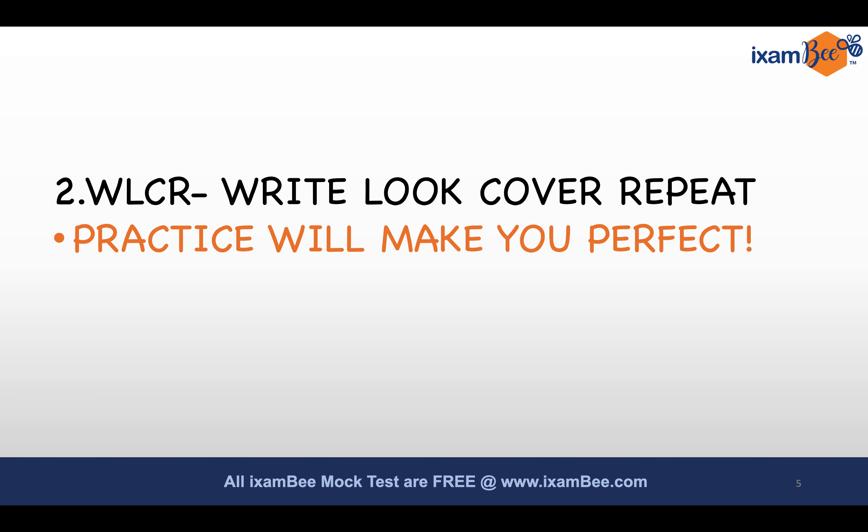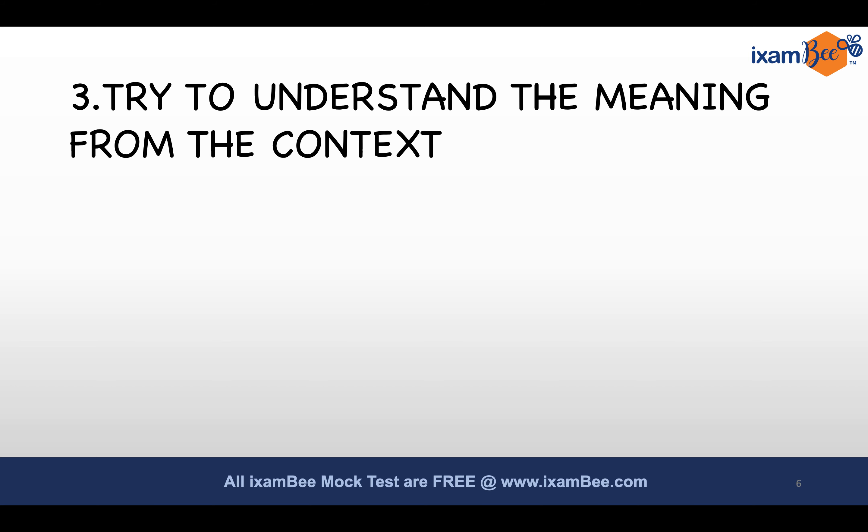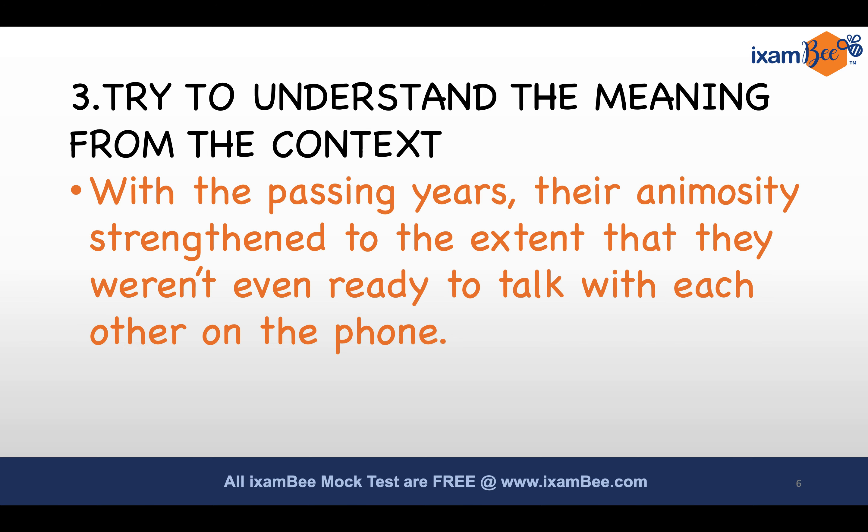Step number three: try to understand the meaning from the context. This step will help you a lot during the exam, because it is not possible to memorize every word in the English dictionary. For example, take the sentence: 'With the passing years, their animosity strengthened to the extent that they weren't even ready to talk to each other on the phone.' If you don't know the word 'animosity,' try to understand it from context.